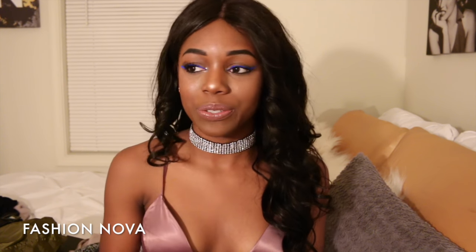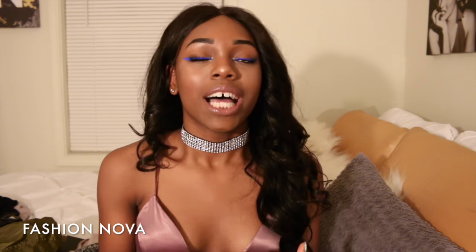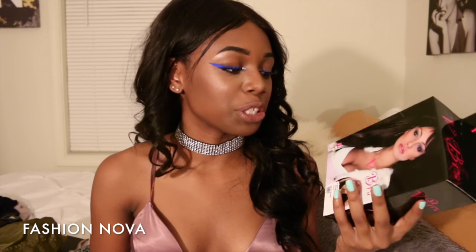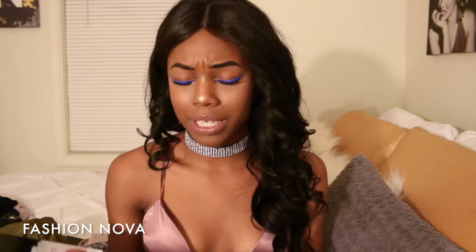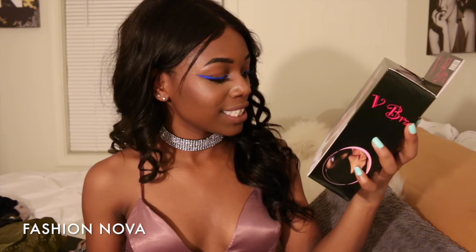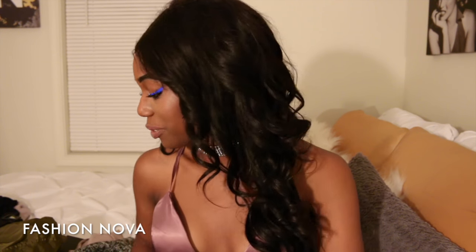First I'm gonna start with Fashion Nova because I literally just got the package and tried them all on. Now I know what the hype is about. First, I needed to get this bra — it's a V-shaped bra — because I have some things that are kind of deep cut and certain bras just can't do it.